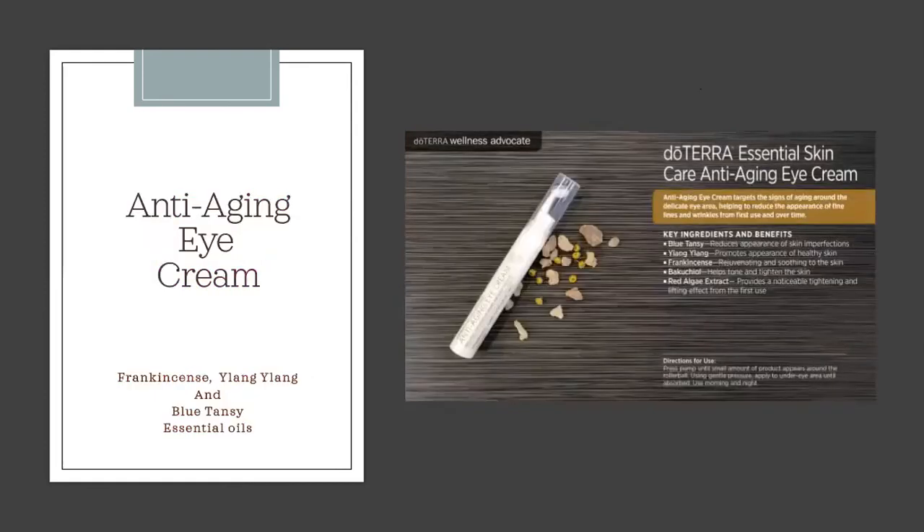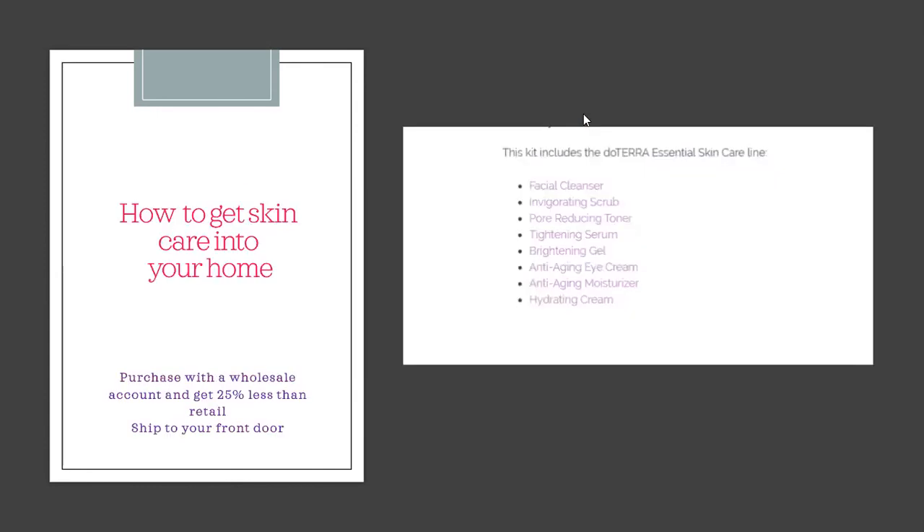The Eye Cream is a must-have for taking care of those crow's feet. I love the new applicator delivery system. It contains frankincense, ylang ylang, blue tansy — which is amazing for reducing the appearance of skin imperfections — and black algae extract, which provides a noticeable tightening and lifting effect from the very first use. Press the button to release cream around the silver ball and roll it gently around the bone of the eye. You can also use your ring finger to apply it gently around the eye area. Use morning and night.